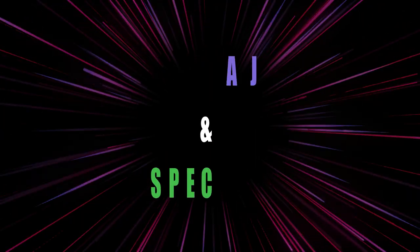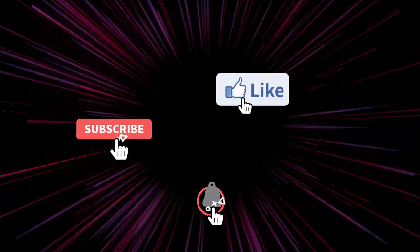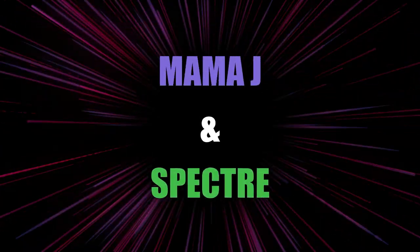Hey everybody, it's Mama J and Spectre. We are here with two new pops that we got — Steven Tyler and Joe Perry from Aerosmith. These are newer pops. I do have other ones. We will review those later, but right now we're going to review these ones. We are going to go ahead and pop both these out of the box so you guys can get a better look at them. They are both amazing pops. So let's go ahead and do that, Spectre.